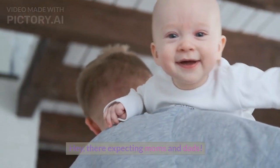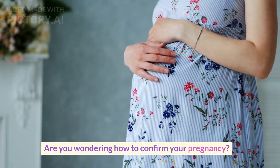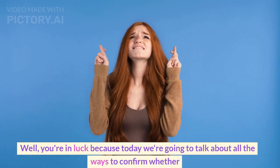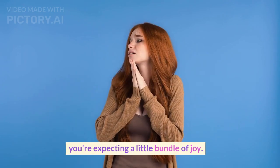Hey, expecting moms and dads. Are you wondering how to confirm your pregnancy? Well, you're in luck because today we're going to talk about all the ways to confirm whether you're expecting a little bundle of joy.